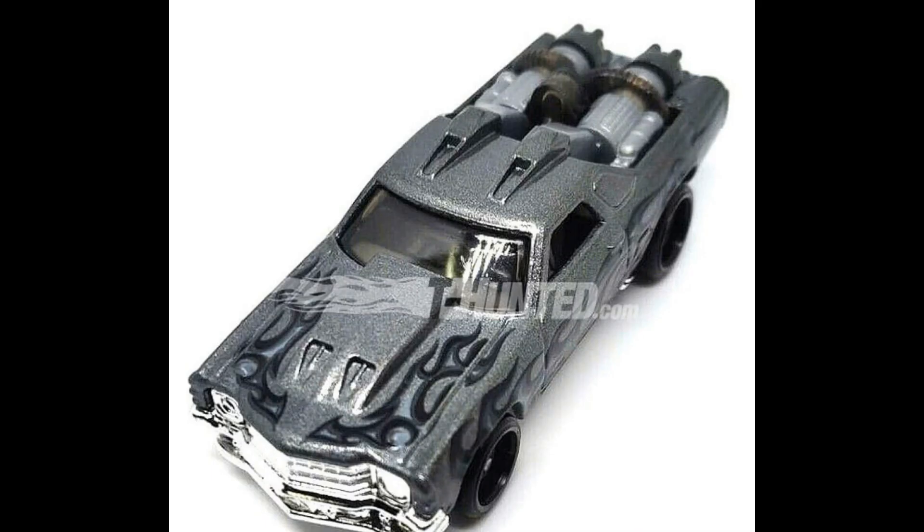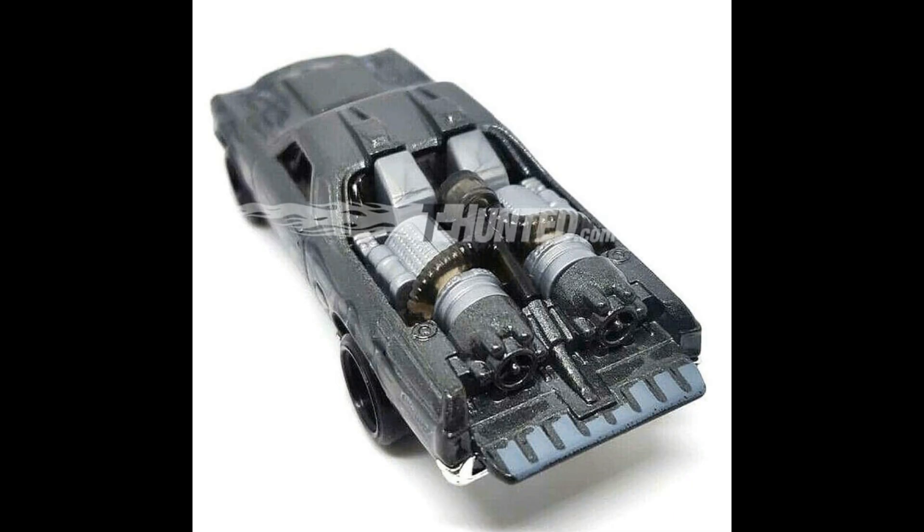Check this one out — another 2020 main line, this is the El Camino in silver with those black and gray flames. That is just beautiful. Check out the details on this El Camino, check out the details at the back — wow, fantastic!